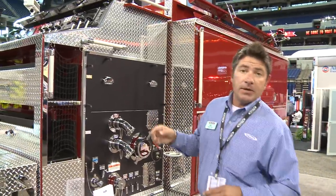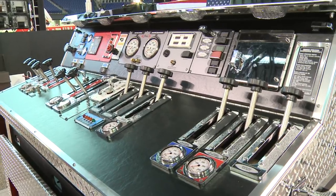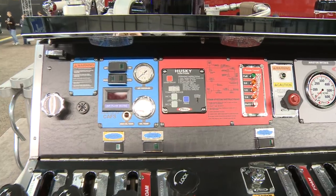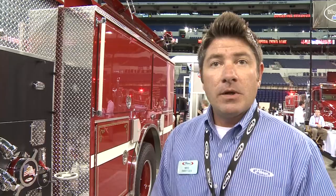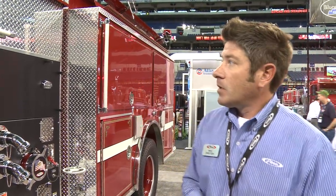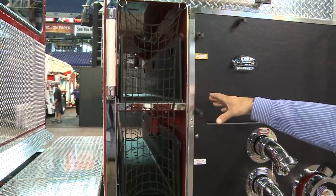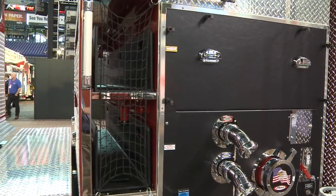Now moving back to the pump house. This particular customer, Dayzark Arkansas, they opted to go with a top mount pump panel. Up at the top mount pump panel, we have a Pierce exclusive Husky 3 foam system as well as a Pierce Hercules calf system. I encourage you to go on the Pierce website as we have very informative videos that outline the advantages of these systems. Also at the pump module, Dayzark opted to go with slide-out poly trays. These trays come standard to a capacity of 200 feet of inch and three-quarter hose.